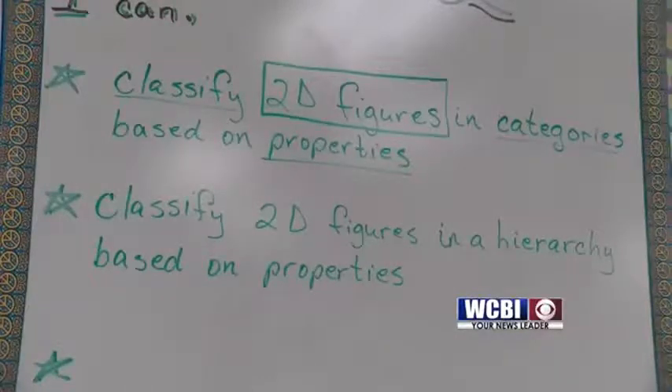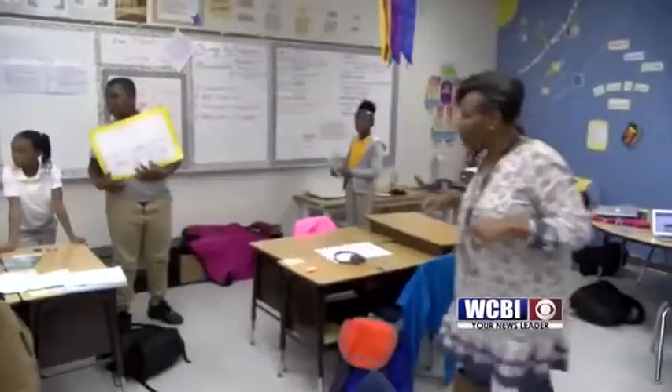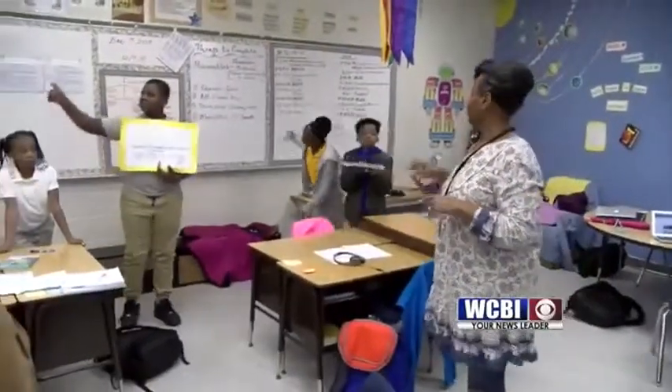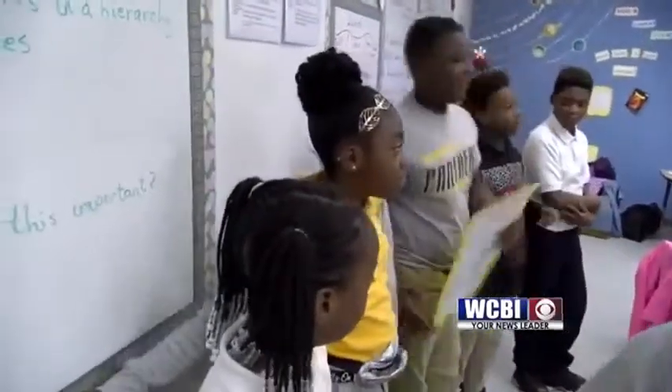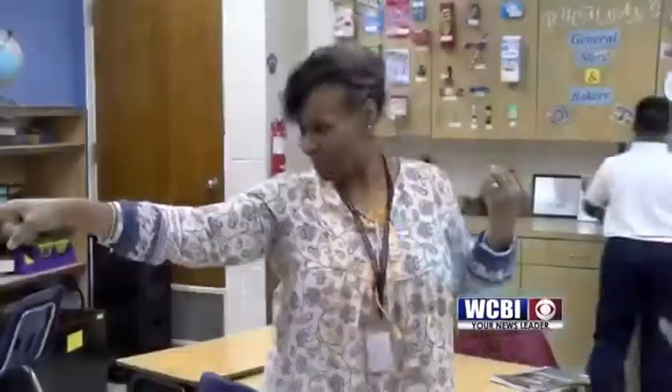How about a geometric one? Quadrilaterals have how many sides? Four. The number of sides to a good teacher usually outnumber a quadrilateral. I love them and they know if it's genuine, and it is — especially when it comes to Mrs. Tamara Buchanan.